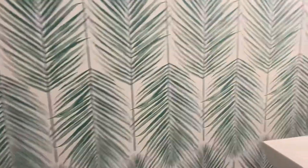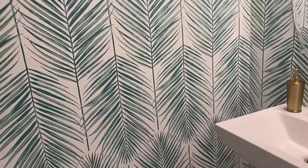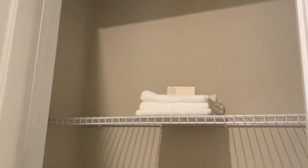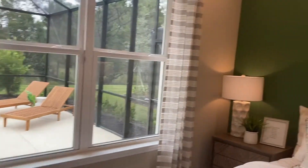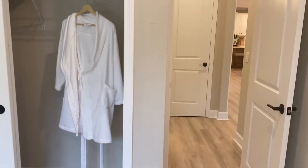Now we have bedroom number three, but first a peek at the half bath — just a toilet and sink. Look at this wallpaper! When it went out of style I never thought it would come back, but it's really coming back with a vengeance and I love the patterns. Right outside that bathroom there's a spacious storage linen closet. In my other videos I always talk about storage in Florida — we have no basements and attics aren't very big or useful.